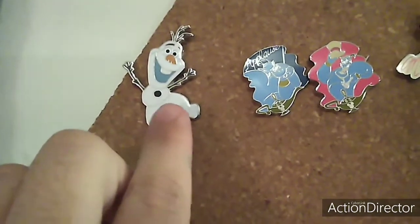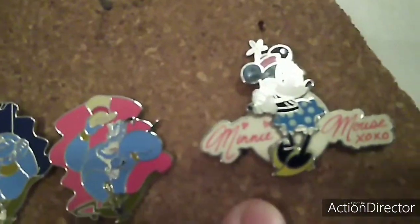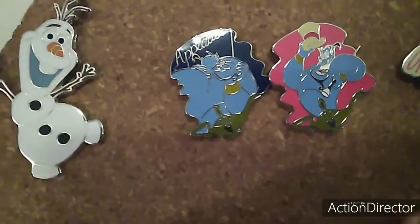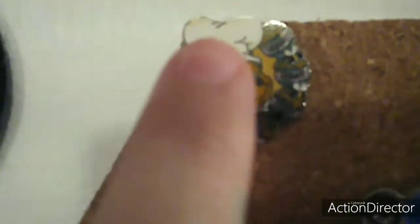And it is Ola, Genie, Genie, Minnie Mouse. Sorry for the glare. Then down here I got my Winnie the Pooh, Chef Pooh, and the honeypots say honey.